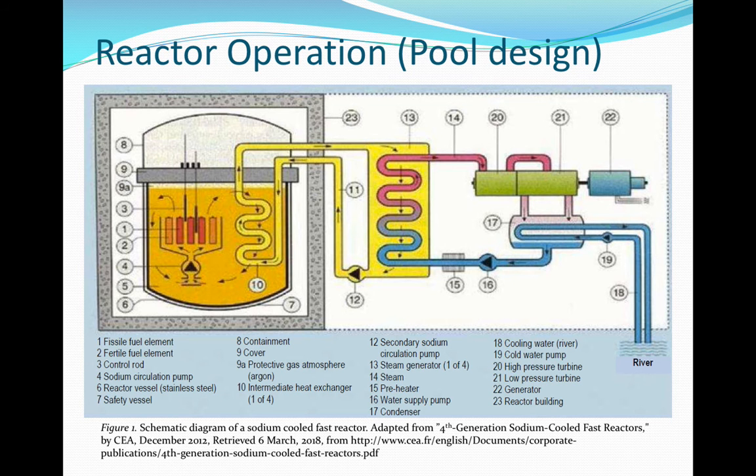In the pool design, the core, shown here as items one and two, is immersed in the sodium-filled vessel. Temperature of the core inlet is approximately 400 degrees centigrade and averages 550 degrees centigrade at the outlet. Hot sodium primary flows into the intermediate exchanger, shown as item 10, transferring heat into the sodium-filled secondary. Item 4, the primary pump, returns the primary sodium to the core, which is also submerged in the vessel.